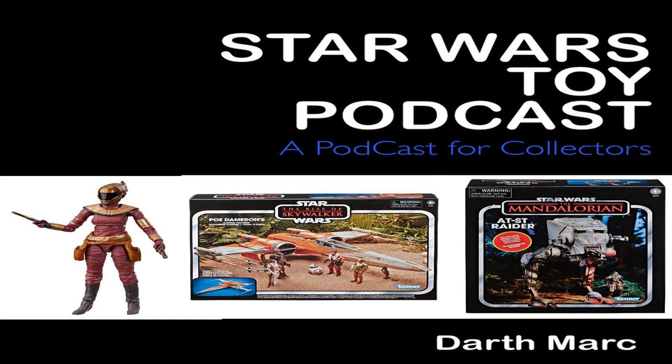On to the top 5 loose figures now. At number 5, a Han Solo in Carbonite Chamber, UKG85 Kenner, sold in the United Kingdom for £125. At number 4, a Jawa Cloth Cape, AFA-85, Kenner, sold in the United States for $163. At number 3, a Lando Calrissian General Pilot, AFA-85+, Kenner, sold in the United States for $206. At number 2, a Pop-Up Lightsaber R2-D2, Kenner, sold in the United States for $294. At number 1, a Boba Fett — yes, Boba Fett tax rears its head again — the TIE Logo version, UKG85 Kenner, sold in the United Kingdom for £330.